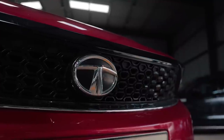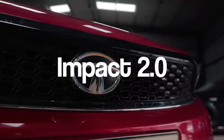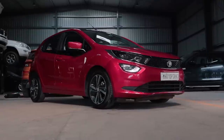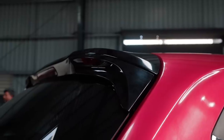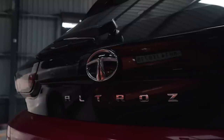The Altroz is the second product from Tata Motors to feature the company's Impact 2.0 design language. The first product featuring this was the Harrier SUV. The Altroz looks sharper, aggressive and more premium when compared to its rivals in the segment. Design-wise, everything fits well and some features really stand out, like the ORVMs, the wheels and the contrast black paint.